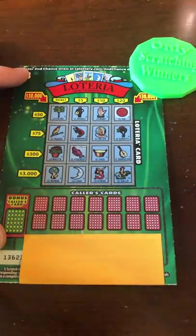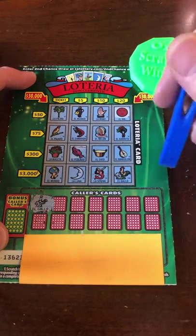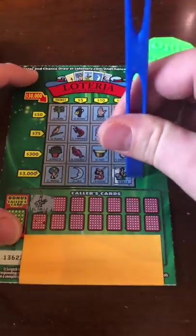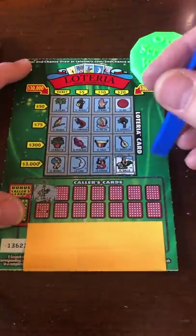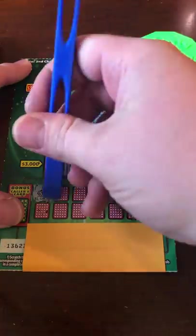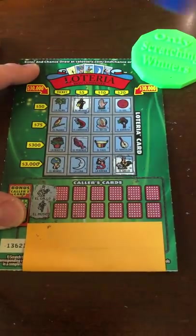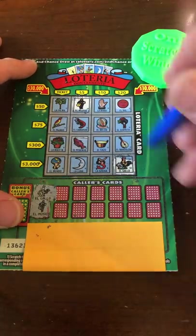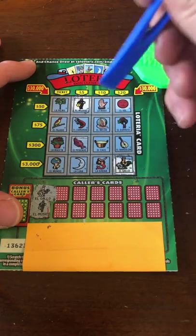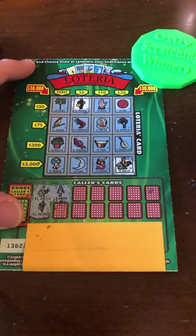We did the bonus one the first time a couple times already, so let's change it up. We got the rooster. These cards should be colored — they should make the caller's cards colored too. It makes it a lot harder. If you have the technology to make this part of the game colored but not the caller's cards, like, come on. If you're in a state that has a four dollar lottery ticket, let us know.